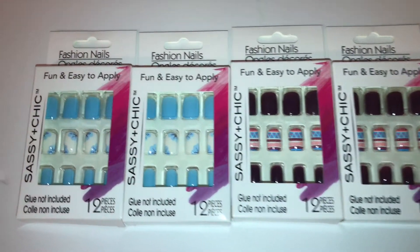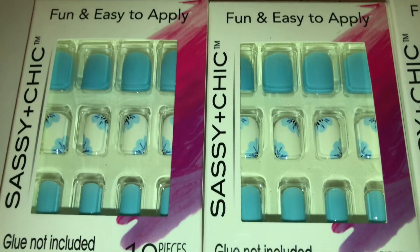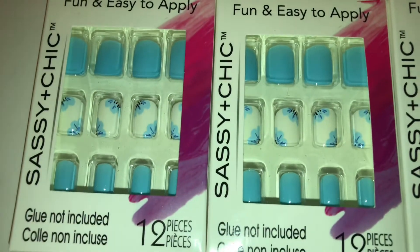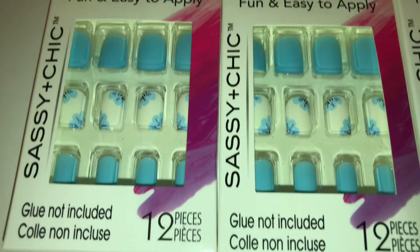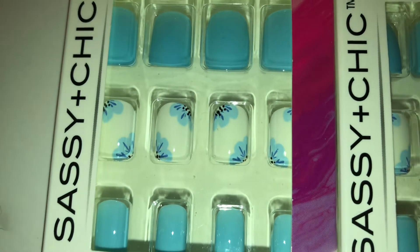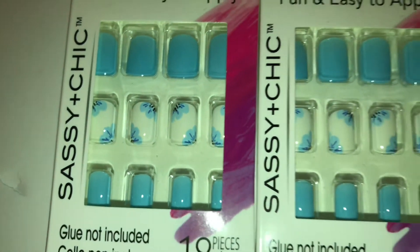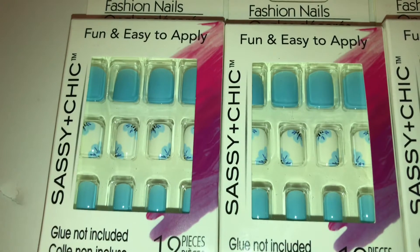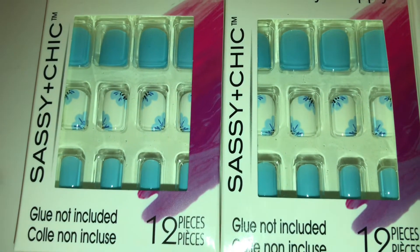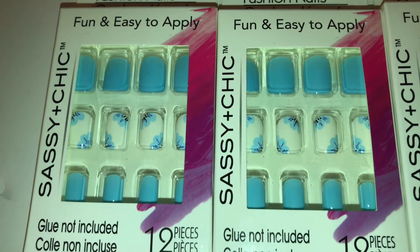Next up, I decided to buy these fashion nails by Sassy and Chic. I love the look — a really pretty light pastel blue that's not too light, just right. The flowers are really pretty; they almost remind me of cherry blossoms but in a light blue color. I'm pretty sure I'll use the blue ones, and I'll figure out if I'm daring enough to use the white ones with flowers — maybe just on one nail.